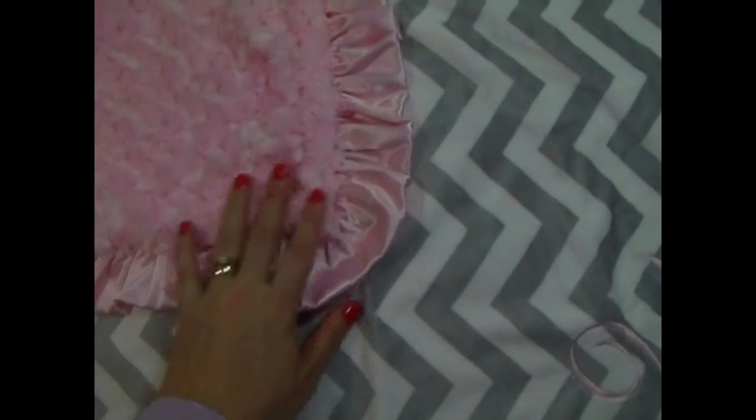This is one of our most popular blankets — it's the pink rose swirl with white and gray chevron. We've done this blanket in the rose swirl, but you can also have it done in the minky dot.